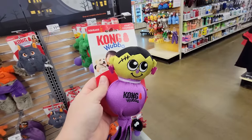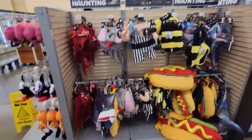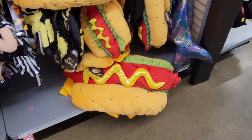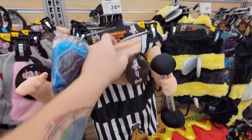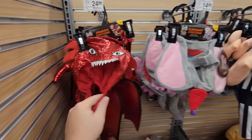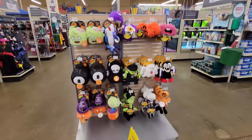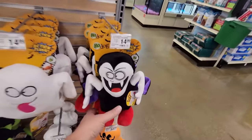Oh my gosh, there's just so much more stuff in here than I ever expected! Look at these costumes for even bigger dogs — you can make your dog a hot dog, or a muscle dog with a strong man costume. We've got a bee costume, a shark costume, an elephant costume, a dragon costume — oh my gosh, look at all these costumes for animals!